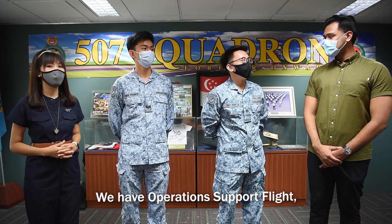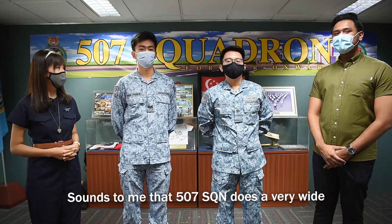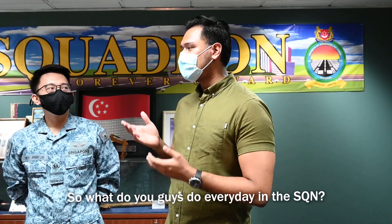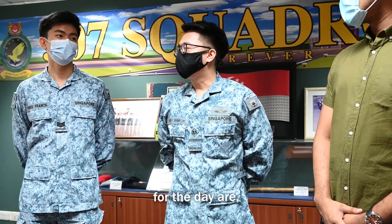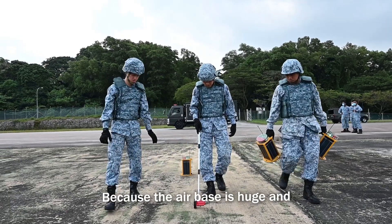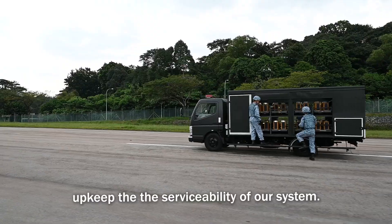We have an Operational Support Flight, where our guys operate the aviation support vehicles and also support the refuelling operations of the aircraft. It sounds to me that 507 Squadron does a very wide variety of interesting tasks on a daily basis. So what do you guys do every day in the squadron? At the start of the day, we start with a briefing to talk about what's our tasking for the day and also disseminate information and guidance from the higher management. Because the airbase is huge, our systems are scattered around the airbases, so we have to travel to several places to upkeep the serviceability of our system.